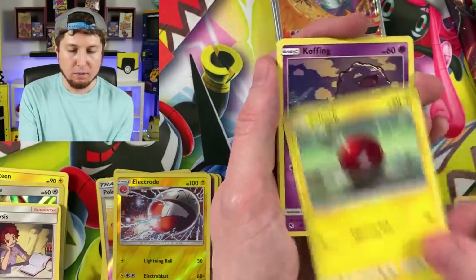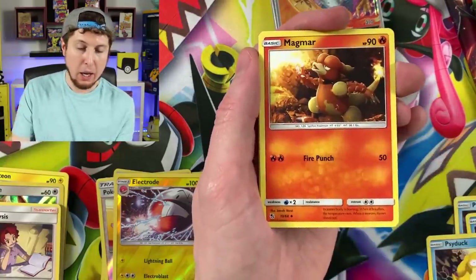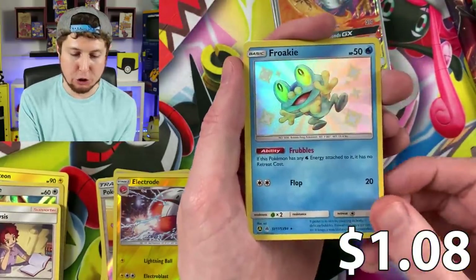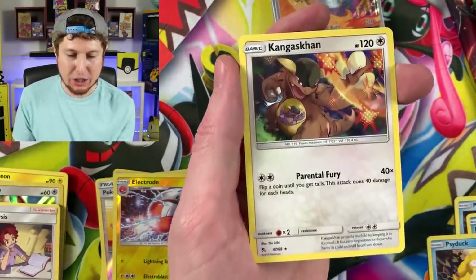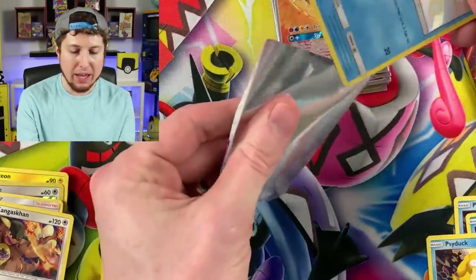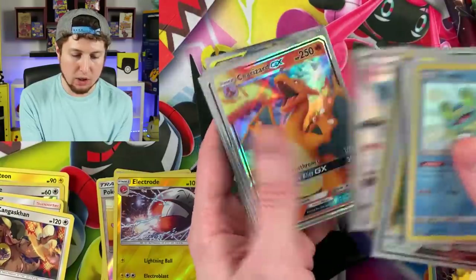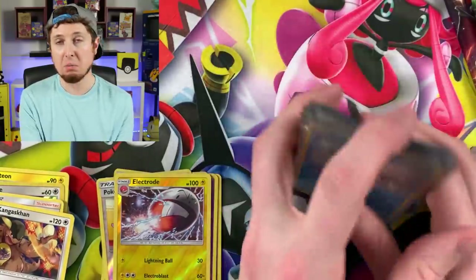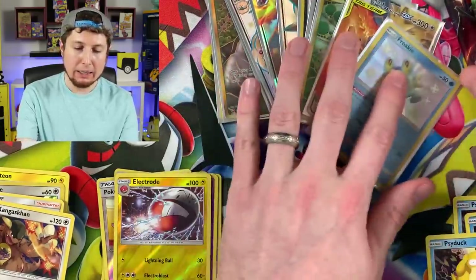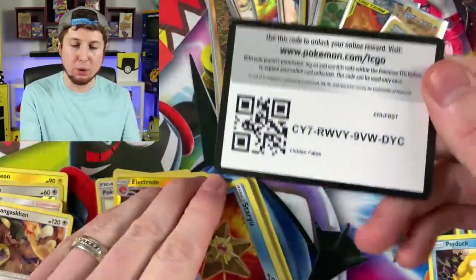Pikachu, Charmander, Voltorb, Koffing, Energy — that almost made me legit cough — Charmeleon, Jynx. Shiny Froakie bouncing in strong! And a Kangaskhan for the rare. Code card for that one — let's sleeve up that Shiny Froakie. We haven't pulled many non-Shiny GX Pokémon; usually the count on those is pretty high.